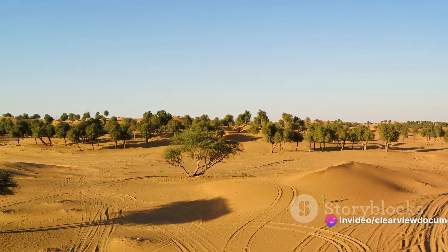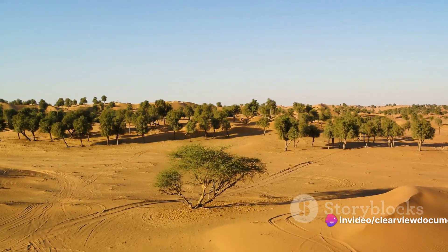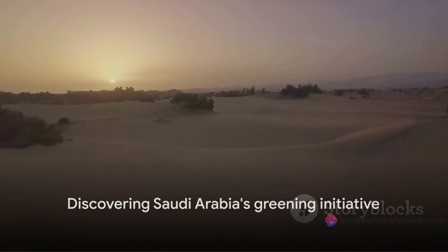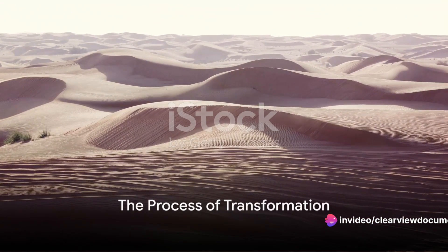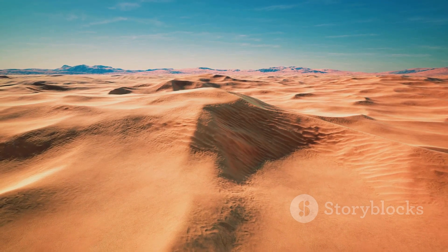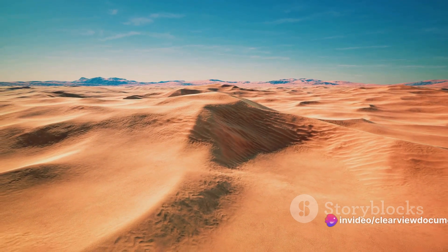A greener environment will foster a healthier lifestyle and improve social cohesion, creating vibrant communities in the heart of the desert. Saudi Arabia's commitment to this greening initiative is unwavering. It's a bold step towards a sustainable future, one that addresses environmental, economic, and social challenges head-on. Turning a desert into a green land is no small feat — it requires careful planning and execution. The process of desert greening is a fascinating journey, a delicate dance between mankind and nature, technology, and environment.